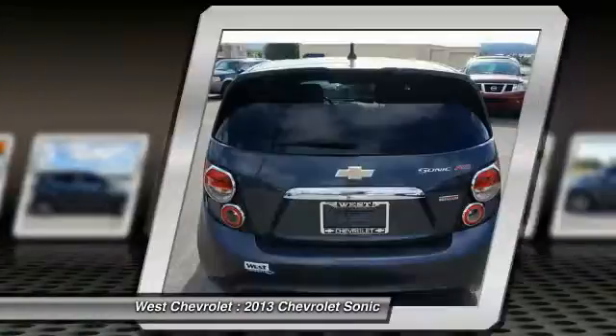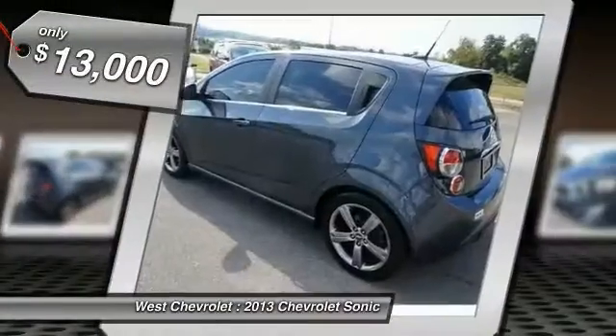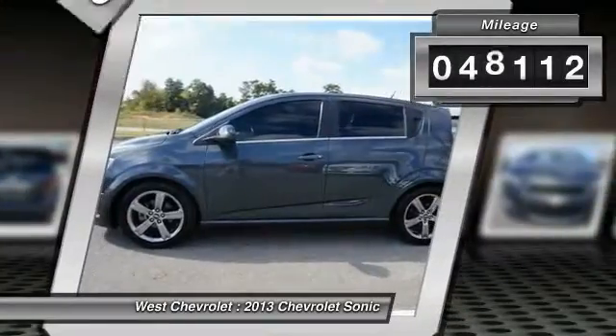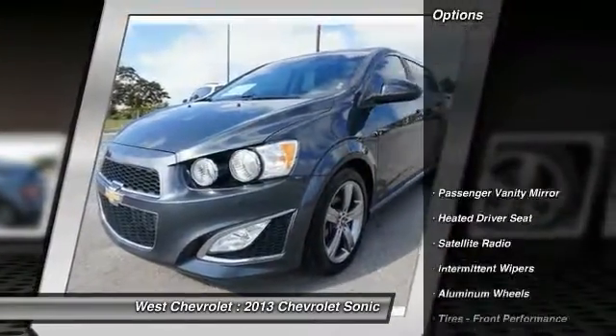So where's the sweet spot? Behind the wheel, and it's priced below $15,000. This vehicle has less than 50,000 miles. Here are some of this vehicle's great options.